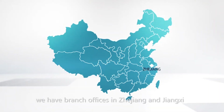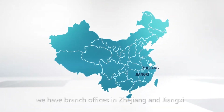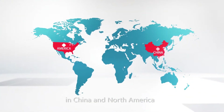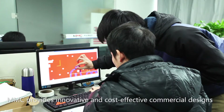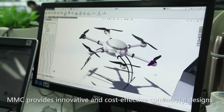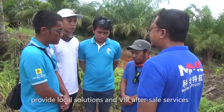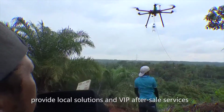In China, we have branch offices in Zhejiang and Jiangxi, with research and development centers in China and North America. MMC provides innovative and cost-effective commercial designs. Our Indonesian and Indian branch offices provide local solutions and VIP after-sales services.